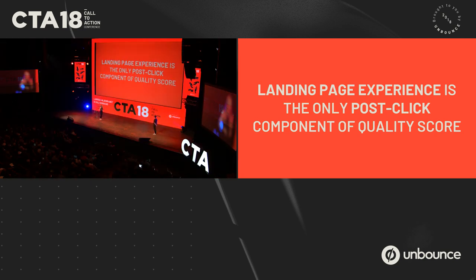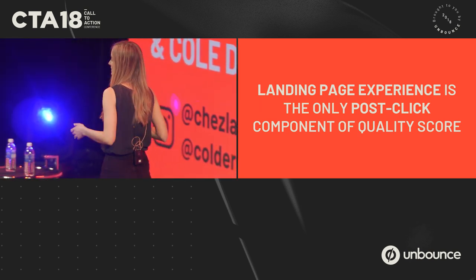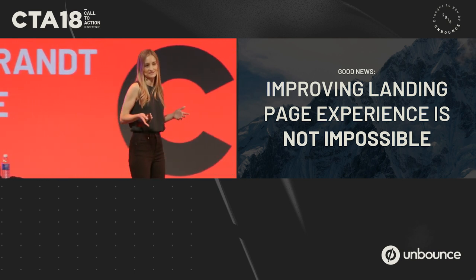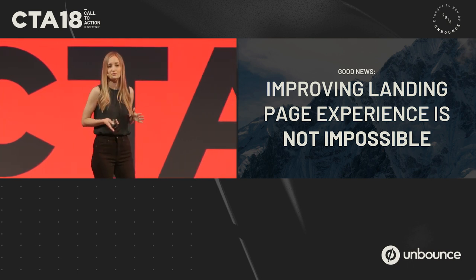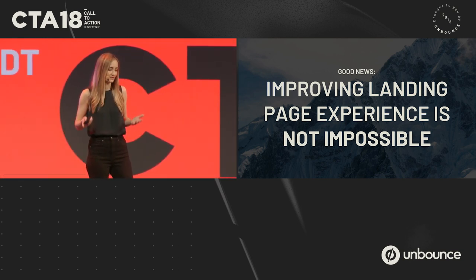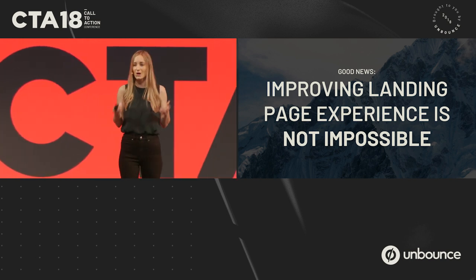Landing page experience is that one factor you can optimize outside of Google Ads — this happens after the click. There's a whole lot that goes into a landing page: is it the headline, the colors? Google actually gives us some ideas on how we can do that; there are five listed on their website for improving landing page experience. And spoiler alert: two out of the five are related to page speed.